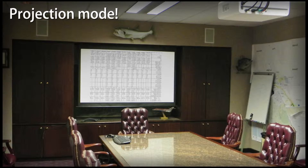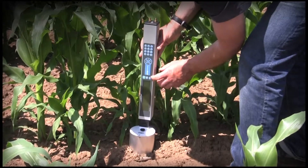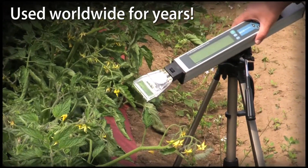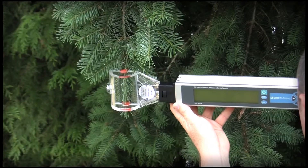Projection mode allows for redirection of the display for the purpose of classroom demonstrations or creating report illustrations. The CI-340 has been used worldwide for many years. Published papers are available under the heading Resources at www.cid-inc.com.